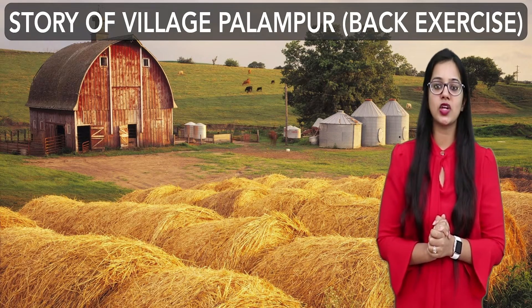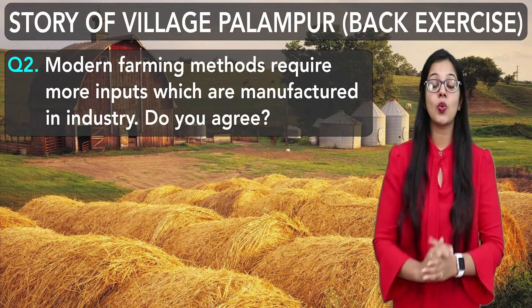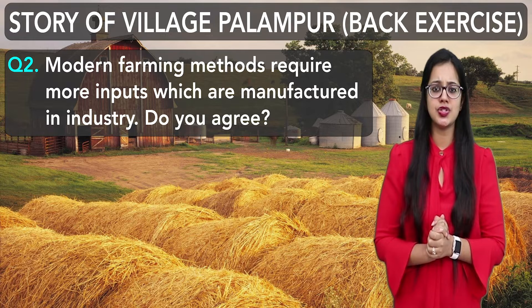Welcome back! Today, we will discuss the story of Village Palampur. Modern farming methods require more inputs which are manufactured in industry. Do you agree?